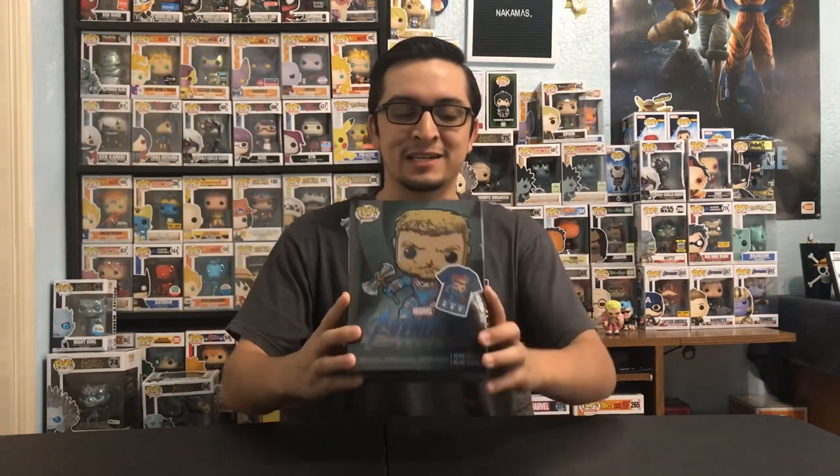What's up Nakamas? Welcome back to the channel. Today we have a pretty awesome video with Avengers Endgame going on throughout this whole weekend. I know a lot of people have seen the movie — no spoilers, please. But with that going on, we do have the GameStop exclusive limited edition Thor glow-in-the-dark Funko pop, so it's time to get on board.